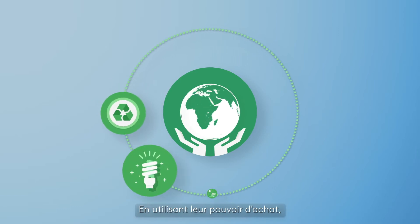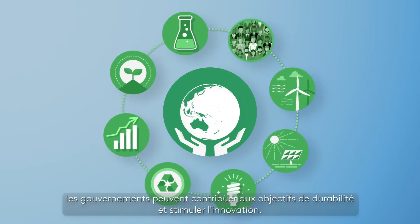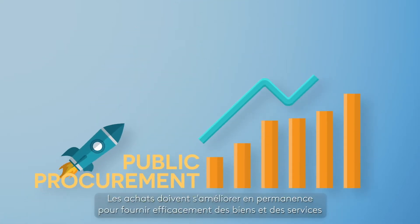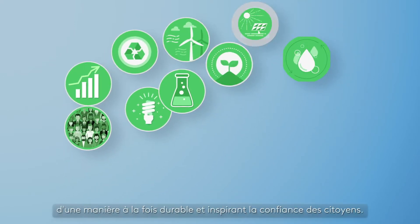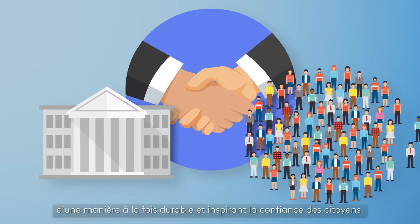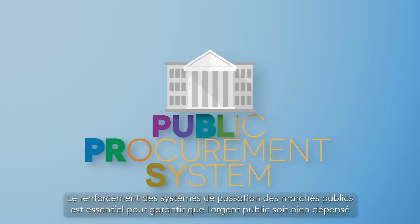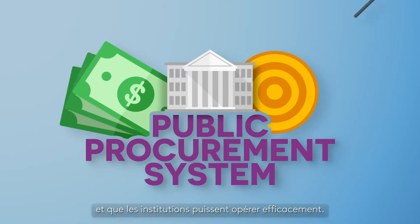By using their purchasing power, governments can contribute to sustainability goals and boost innovation. Procurement must continuously improve to effectively deliver goods and services in a way that is both sustainable and inspires trust among citizens.